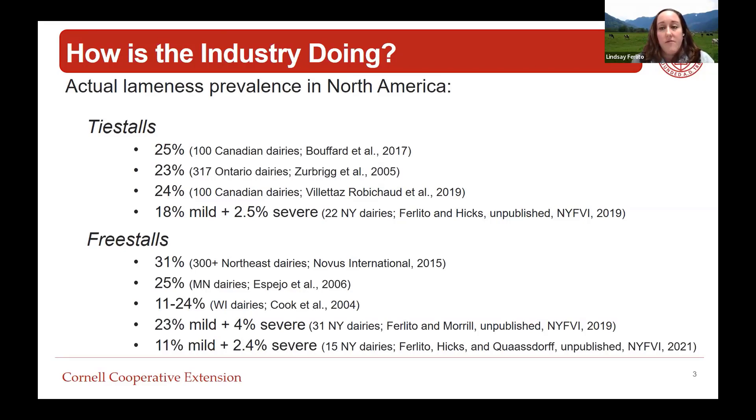The National Dairy Farm Program says we should have less than 5% severe lameness in the lactating herd - that's kind of the ultimate goal for every farm, though we should always be working to minimize lameness. Whether we're talking about tie stall farms or free stall farms, we do have large ranges in averages for total lameness prevalence, and as an industry we still have a lot of work to do in lowering that number.